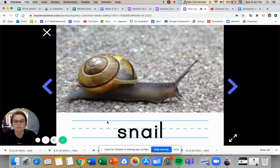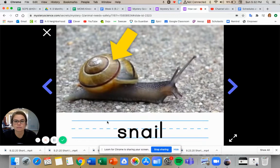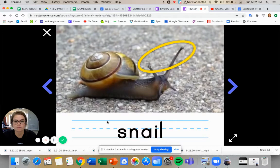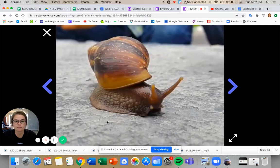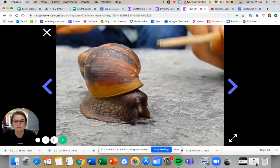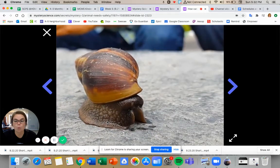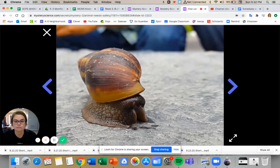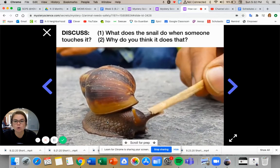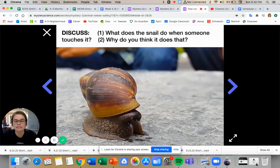It's a snail. It has a shell on its back, and its eyes are up here at the end of those long stalks. You might notice a little black dot on each end. If I try to get really close to a snail and touch it, watch what it does. You see that? What did the snail do? Why do you think it did that? What did the snail do when it was touched, and why do you think it did that? Take a second to think before we find out.